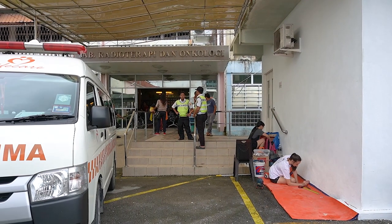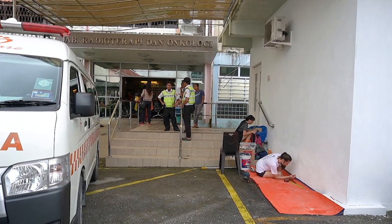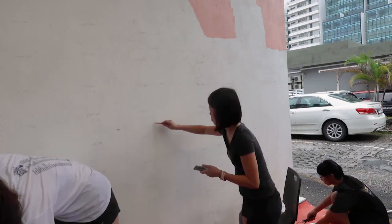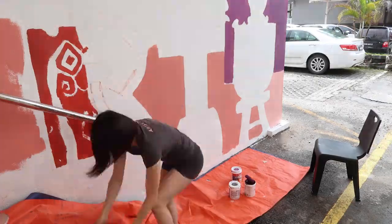And now on to painting! So this is the site, and I'm very lucky to have these two dear volunteers with me, Ginny and Alicia. Look them up on Instagram. As usual, we start off with the base, and then later layer on the other patterns.